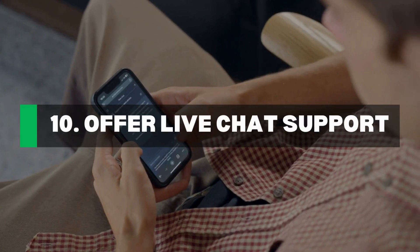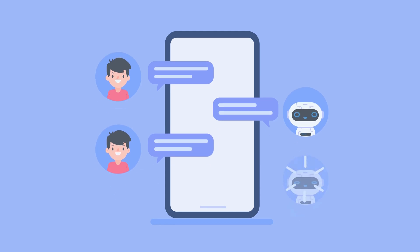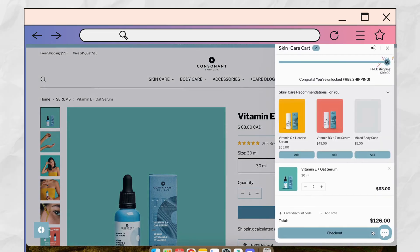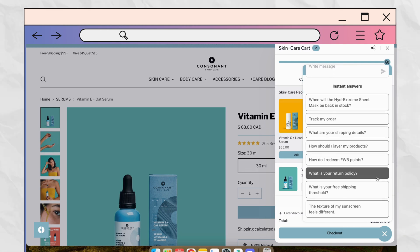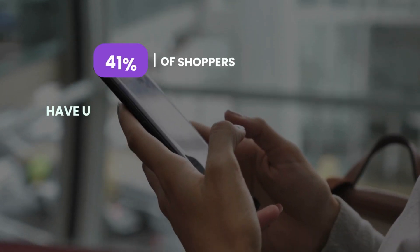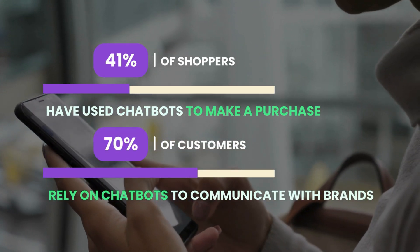Offer live chat support on your store. If shoppers often have questions about their next purchase, you can easily answer those using a chatbot — providing immediate answers, shipping and returns information and FAQs right before the checkout page. 41% of shoppers have used chatbots to make a purchase and 70% of them rely on chatbots to communicate with brands, so if you are not using them, you are missing out. Real-time responses give shoppers less time to second-guess their decisions.